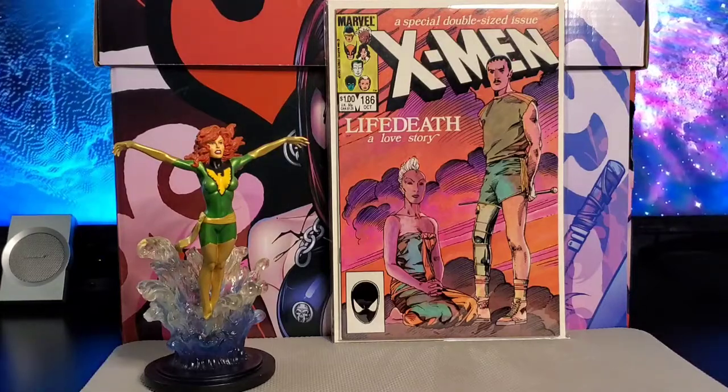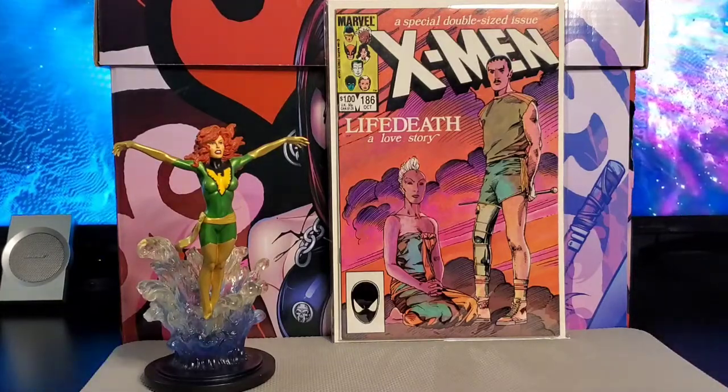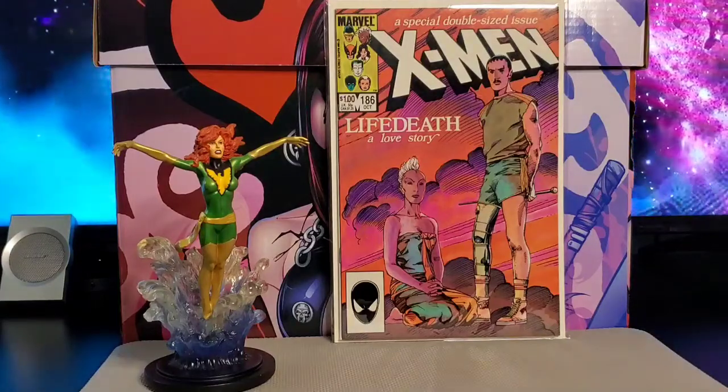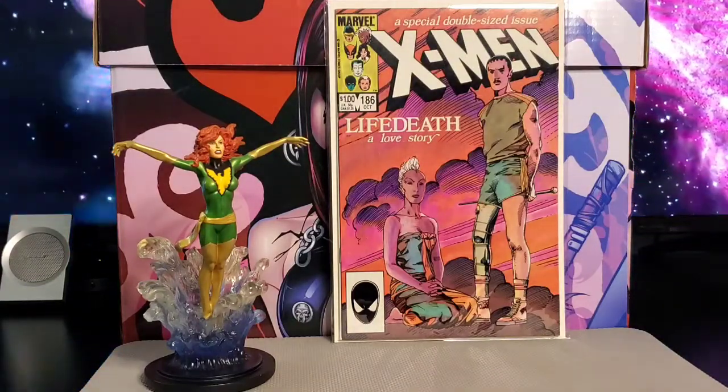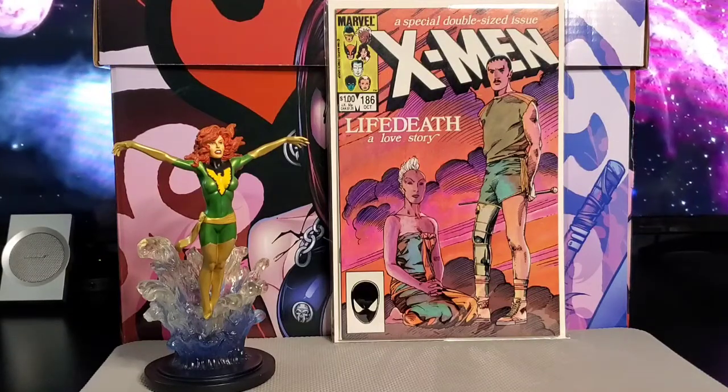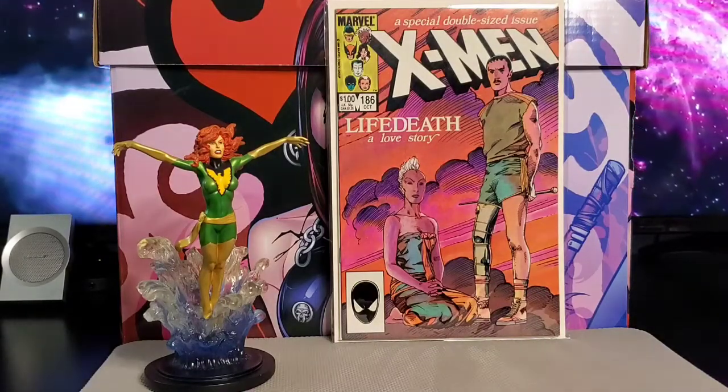The last one to show you is issue #186, 'Life Death: A Love Story.' This one has the appearance of Forge with Storm. Thanks for watching — please like, share, and subscribe. Pick what you like and like what you pick. Have a good one, guys!